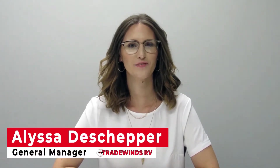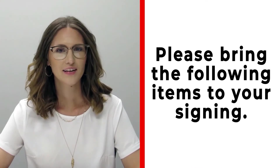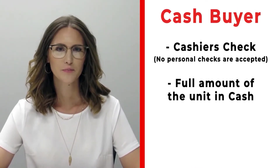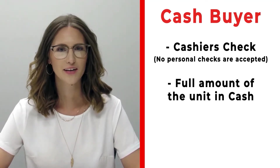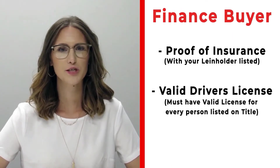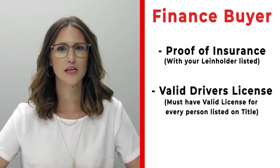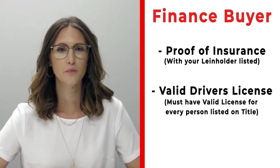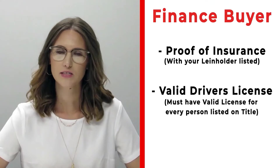Congratulations on your new RV! Before signing, please make sure you bring the following items. If you're a cash buyer, bring a cashier's check — no personal checks at time of signing — or you may bring actual cash. If you're a finance customer, please bring proof of insurance listing your specific lien holder. If you need that information, call us ahead of time.